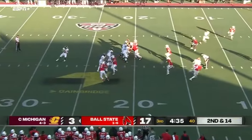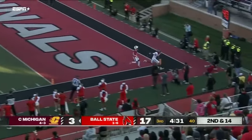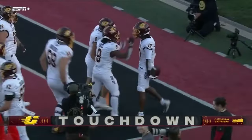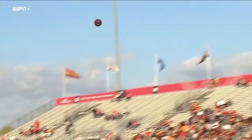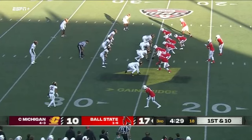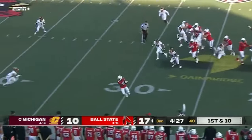Bauer looking to the end zone, throwing to the end zone — ball caught, is he in? What a huge play and catch by Jesse Pruitt III! The Chips are back in the game. That is one of the best catches I've seen this season in college football. He's kept his guys in this game.